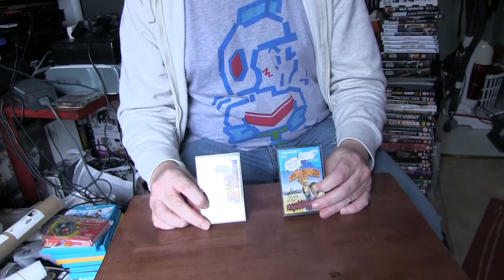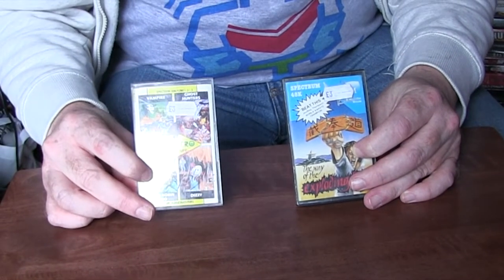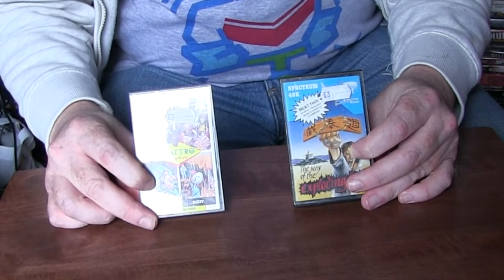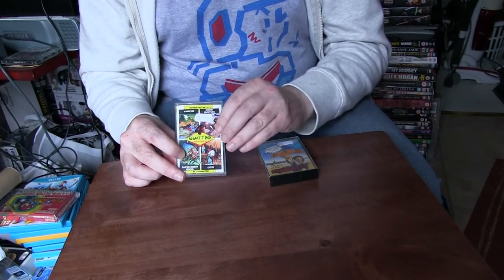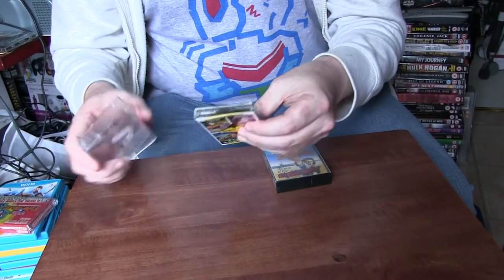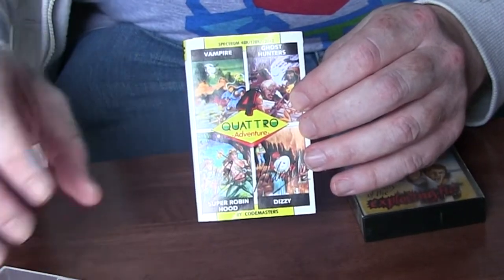A couple of Spectrum games - three pounds each, but part of a deal. Me and the guy I was with bought four for ten quid, so basically two-fifty each. I chose wisely because three of the four titles were designed by the Oliver Twins, and they were there at the expo - so they signed it. Hard to make out through the plastic but the signatures are there. Thought it'd be rude not to!